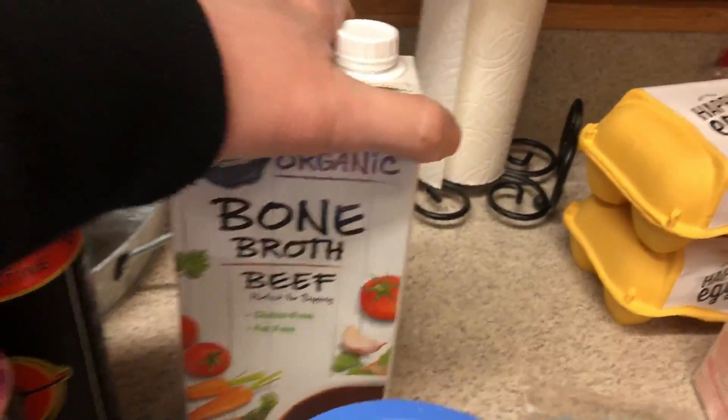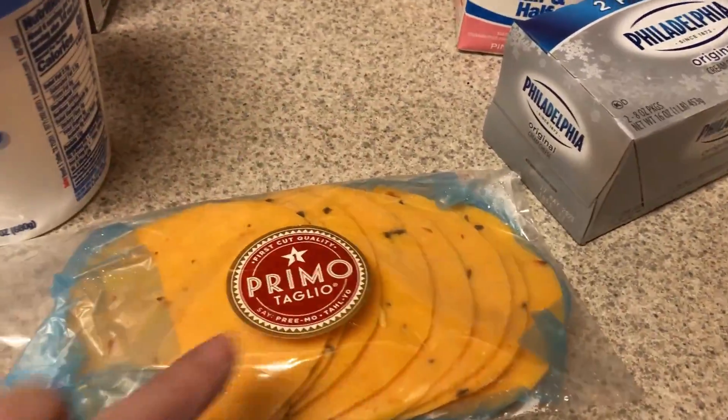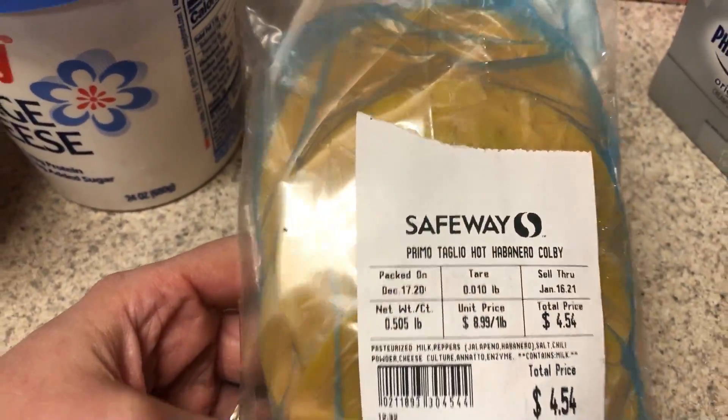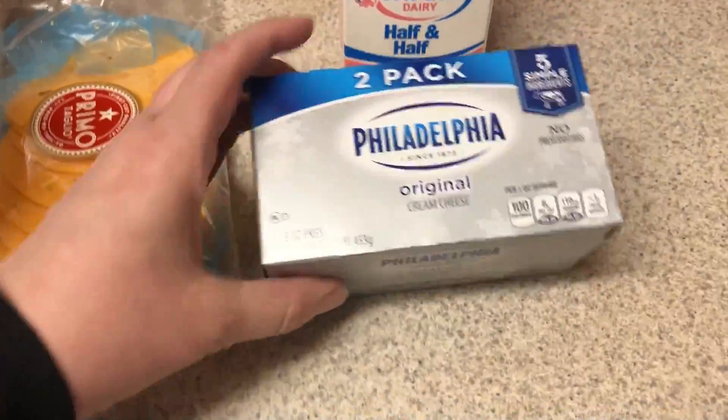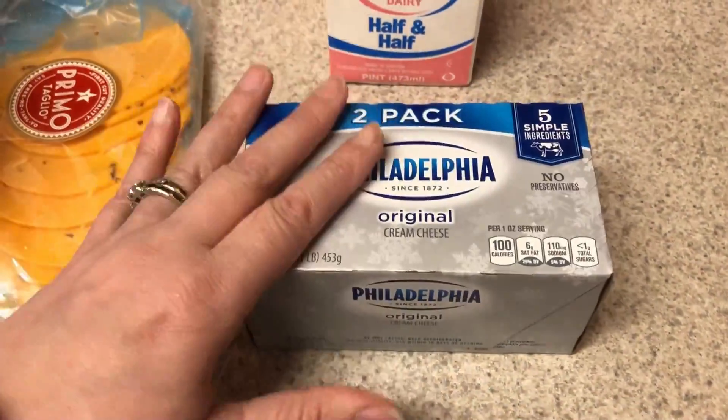Beef broth — this is going to be for the chili. This just sounded really good — I just saw this at Safeway. It's a hot habanero Colby cheese. Just thought that sounded really good. Picked up some cream cheese. I don't really have a plan for this besides I like to just have it with my bell peppers.